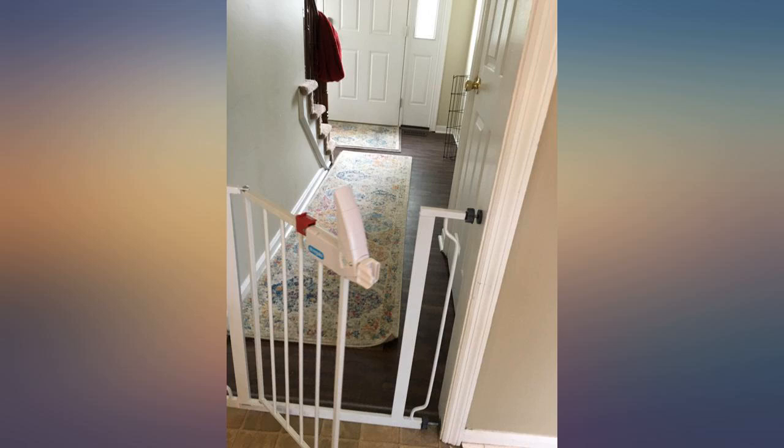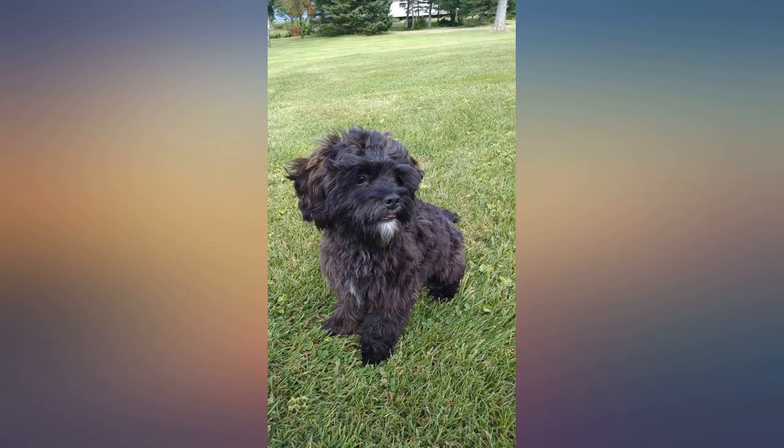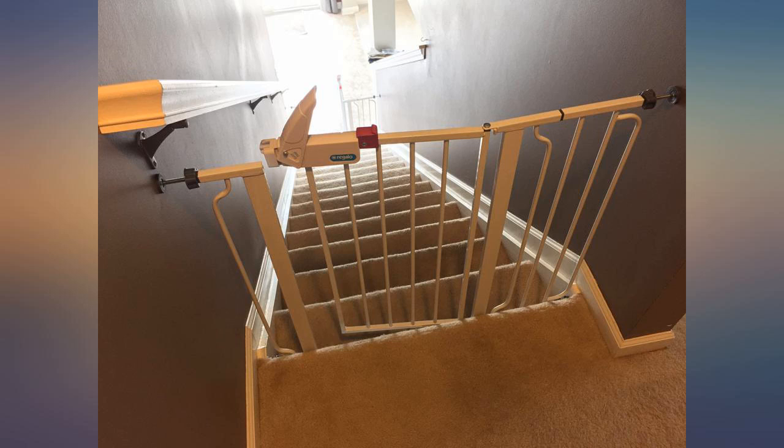Awesome gate, tall enough to keep my psycho shih tzu poodle downstairs — and he has been known to kamikaze over any object we put in front of him. Built strong and stays put too.